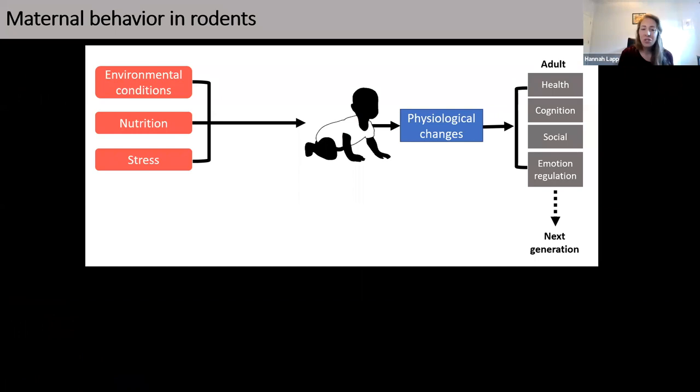To get everyone on the same page about why I am interested in maternal behavior: we know that early life experiences are foundational in shaping the developing brain, with effects of these experiences leading to lasting physiological adaptations in the brain and body that endure into adulthood and can even be passed on to the next generation. They affect many domains, including physical and mental health, cognitive, social and emotional regulation.